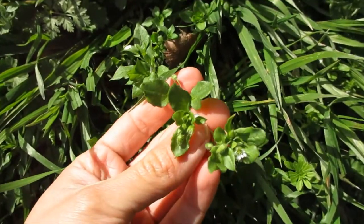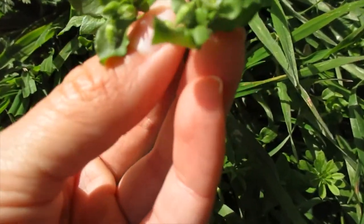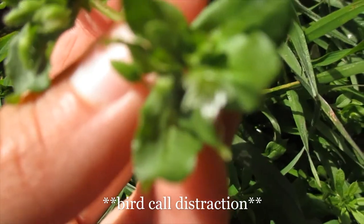So here we've got a shade-loving annual plant. This is called Stellaria media, commonly known as chickweed, or sometimes it's called tenpetal.